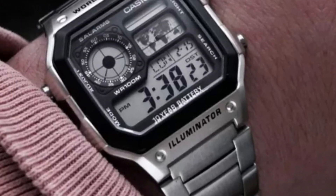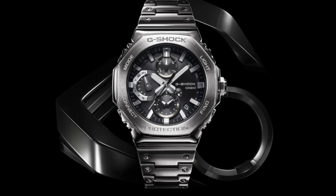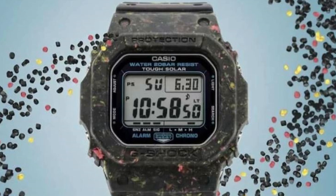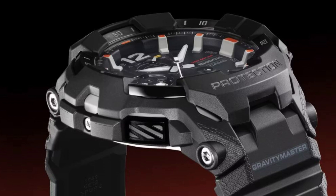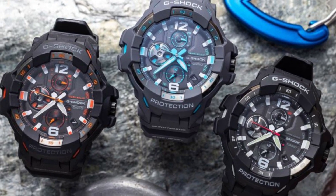World Time Functionality. The AE1200W HL5AV shines with its world time function, offering time in over 30 cities worldwide. This feature is particularly beneficial for travelers and professionals who communicate across time zones. The ability to track time in different regions with a single glance makes this watch an invaluable companion on any journey.